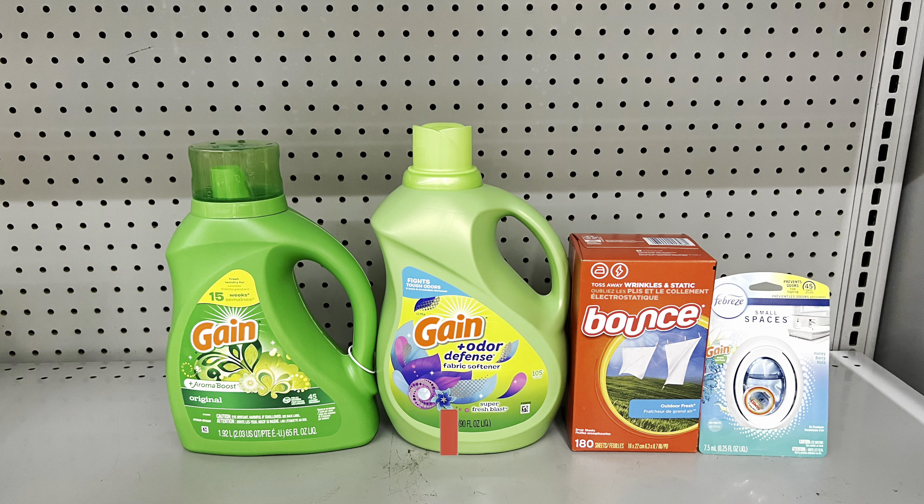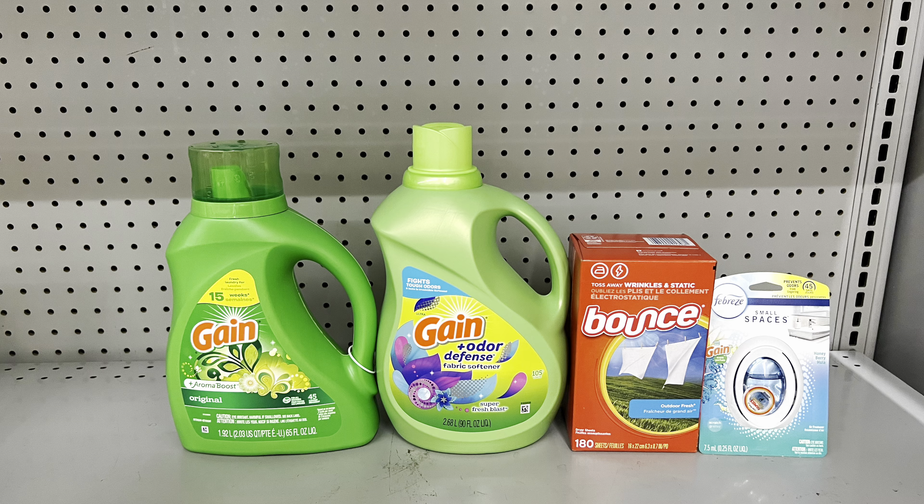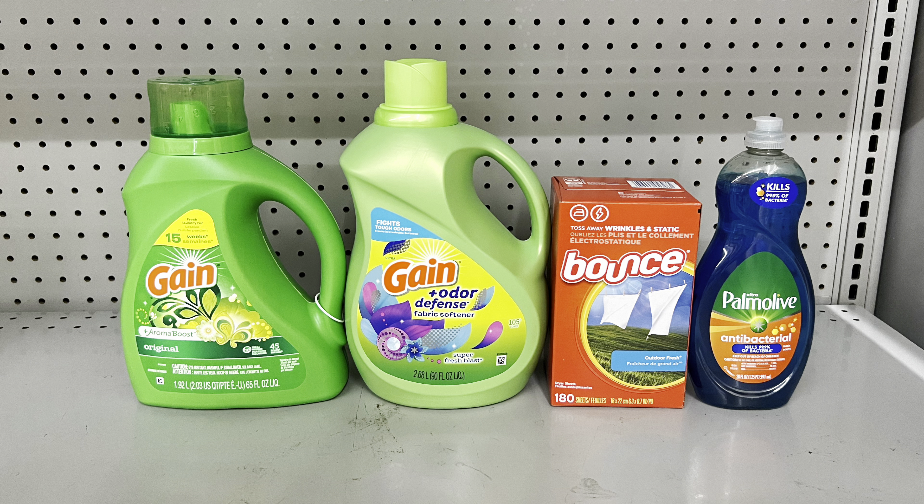Another laundry-focused deal: factor in Gain liquid at $7.50 clipping the $2 digital, Gain fabric softener at $7.50 clipping the separate $2 digital, Bounce dryer sheets at $7.50 clipping the $2 digital, and Febreze small spaces at $3 clipping the $1 digital. This brings you to $25.75 and after coupons you pay just $13.75. You could also swap the Febreze for Palmolive dish soap at $2.75 clipping the $1 digital — that totals $25.25 and after coupons just $13.25 before tax, saving a little more since you didn't need the Febreze.